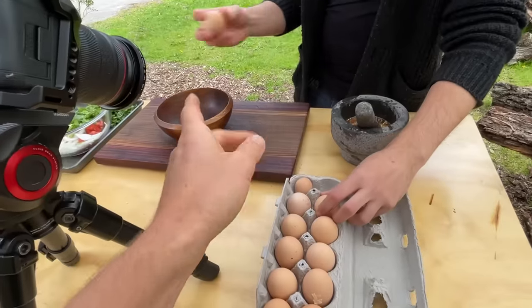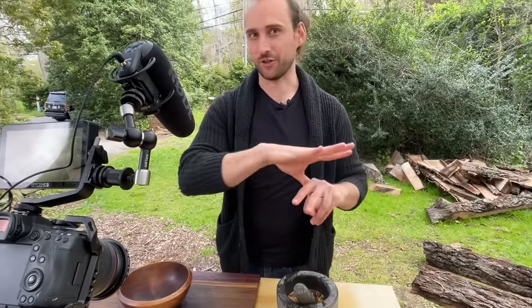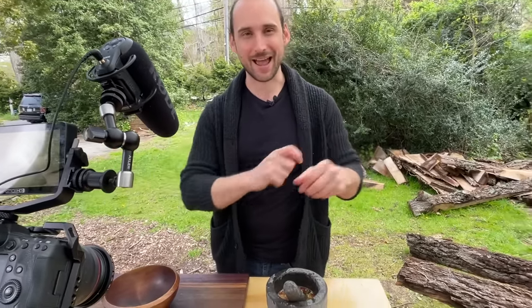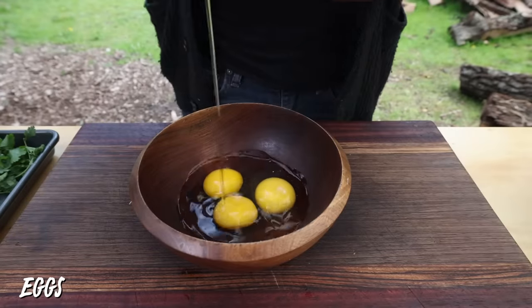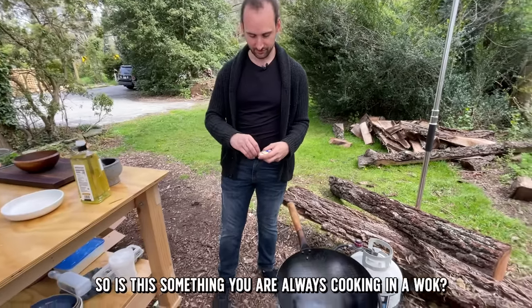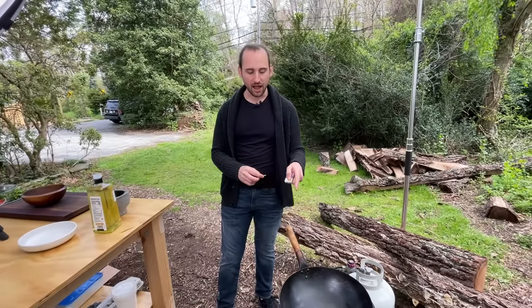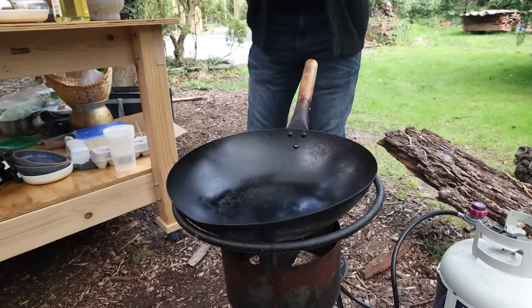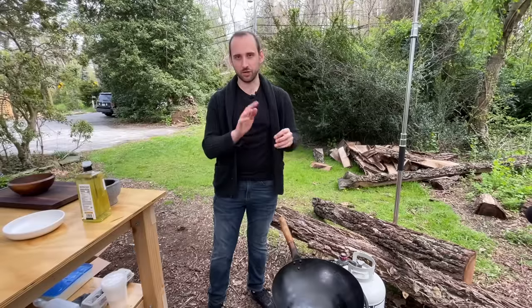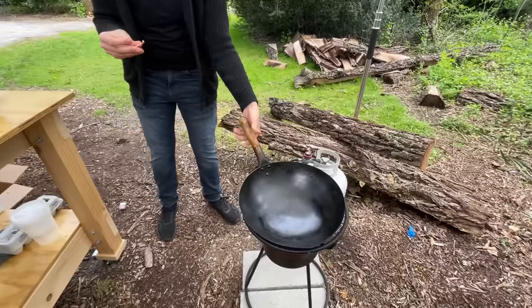Derek cracks all three eggs into a bowl before cooking so they can go into the wok at once — it's quicker and cleaner. He explains you can use a pan instead of a wok, but the wok's curved sides mean you can use less oil because it travels up the sides. You need high heat, and you should make sure the oil is smoking before the eggs go in.